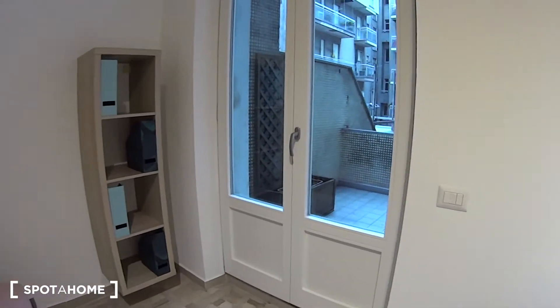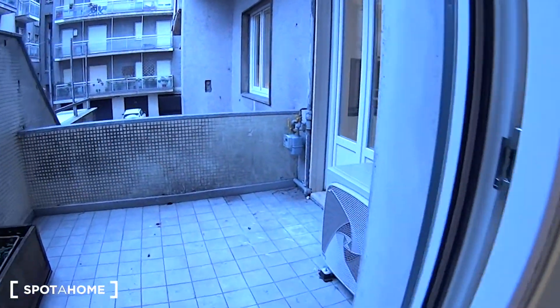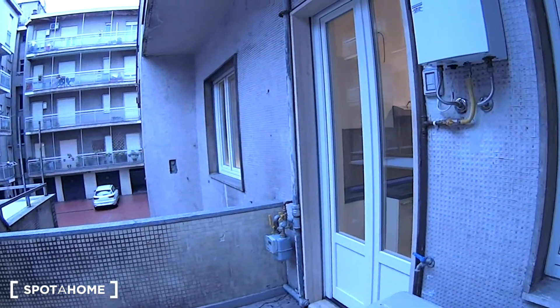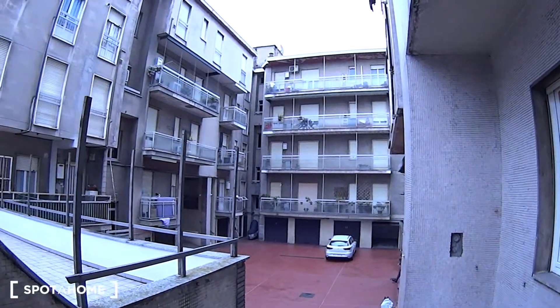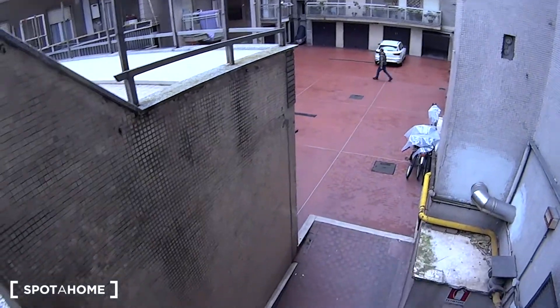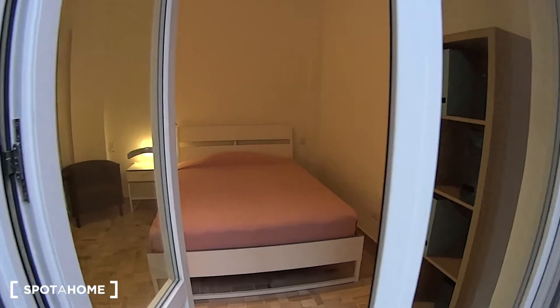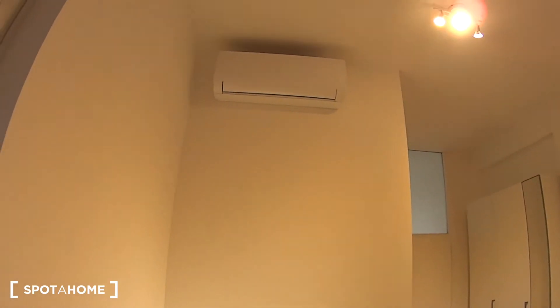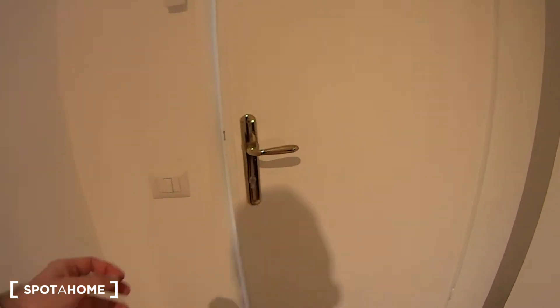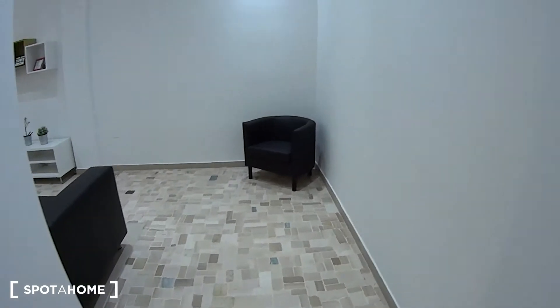Bedroom number 1 is also connected to the shared terrace of this apartment, which is also accessible through the kitchen, just through that French door. We are overlooking the interior courtyard of this residential building. There's a bike rack as you can see, and a little plant down here. It's a nice space for chilling outside on warmer days. On top of the desk over there you can notice the air conditioning unit. Each of the two bedrooms comes with separate keys, so you can lock the door from inside for additional privacy.